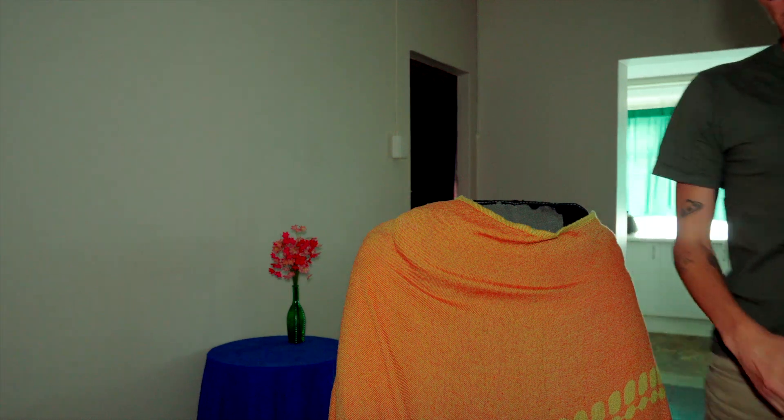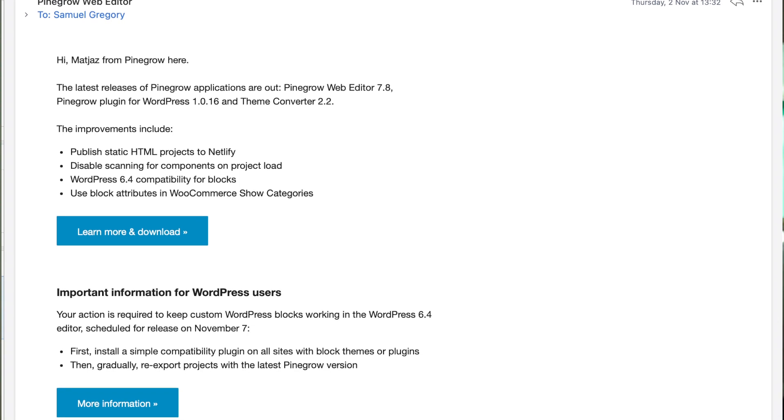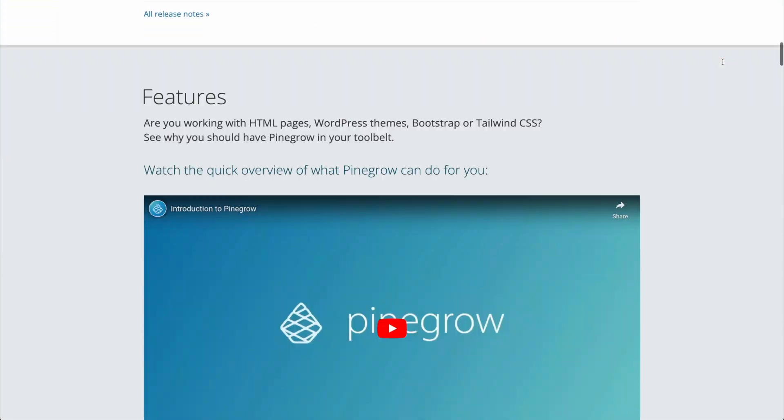I just got an email from my favorite no-code tool, which is Pinegrow. I talk a lot about Webflow, Framer, and things like that, but Pinegrow is really my go-to when it comes to coding a website, giving me absolute free reign. I've got various different videos on Pinegrow, but ultimately they've just sent me an email about a new feature.